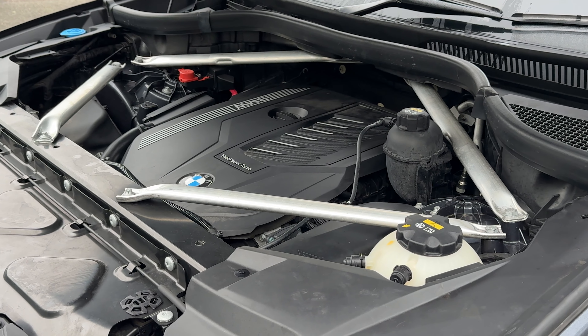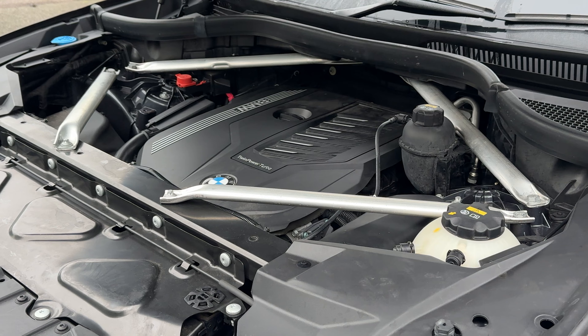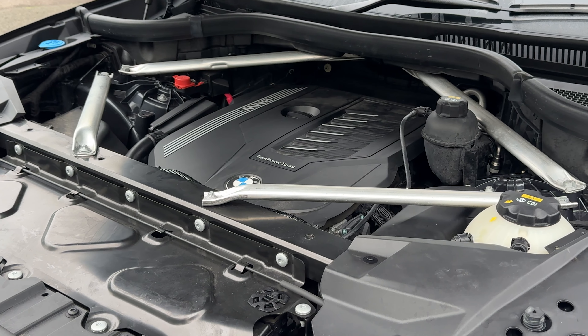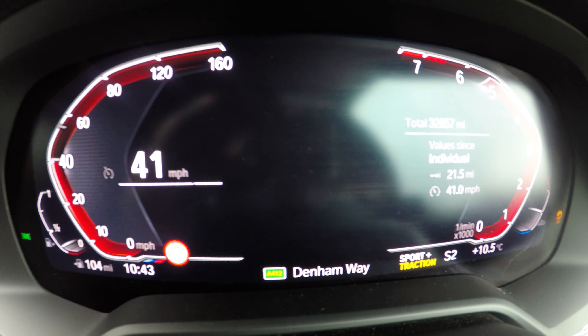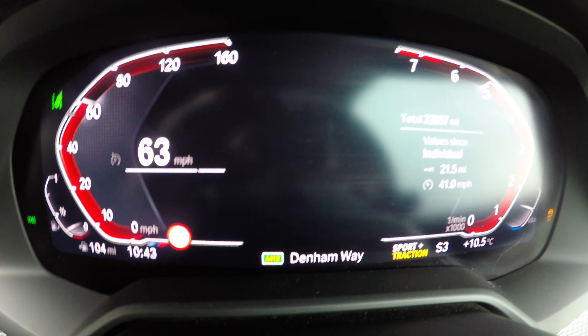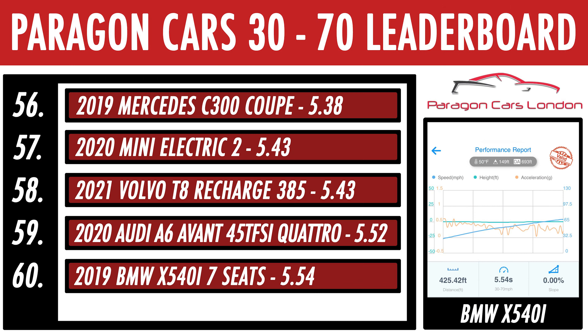0-60 is dispatched in just over five seconds. But what about once you're moving? Does the over two-ton weight slow it down on the 30-70 sprint? We managed 5.54 seconds, which puts it right around where it should be given the size of this thing. To put it in perspective, a BMW M140i — basically a 1-series with the same engine — managed 3.82 seconds, nearly two seconds quicker. Weight certainly plays a factor.